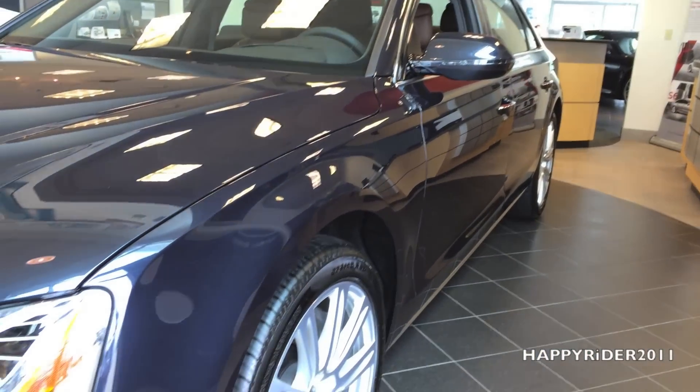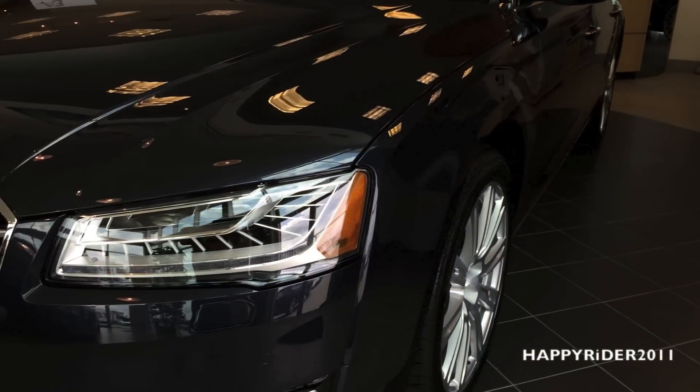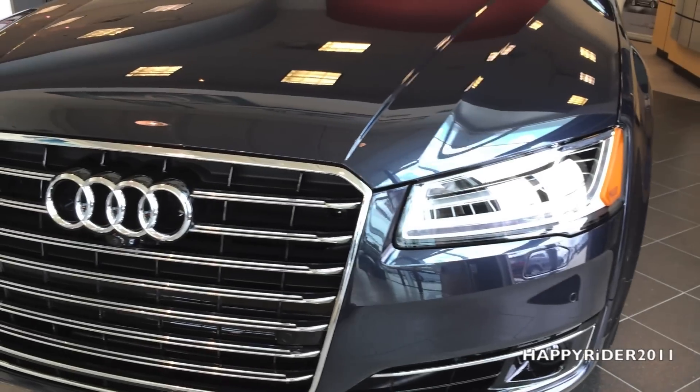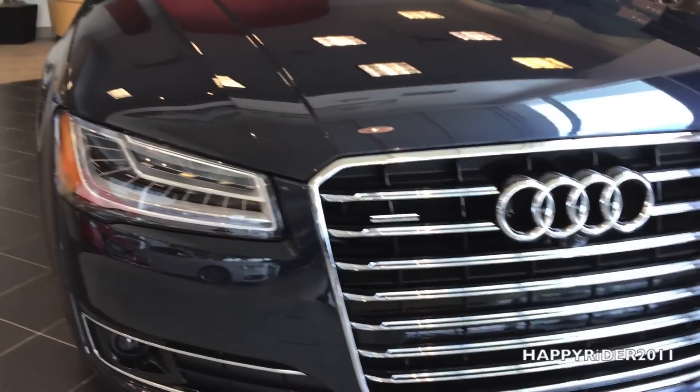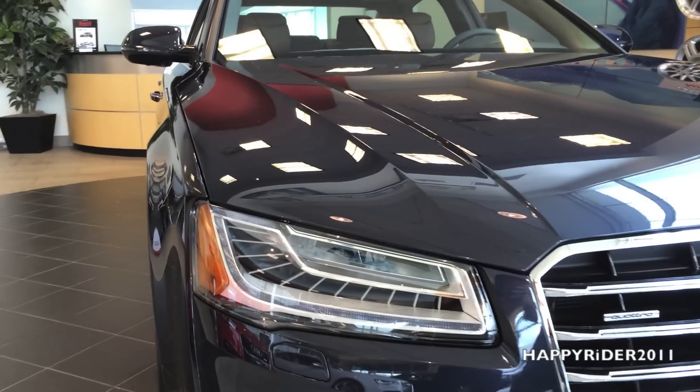Some dress for success, others drive it. With an unmatched level of luxury, craftsmanship, and performance, the all-new 2015 Audi A8 ensures that there's no mistaking your arrival.